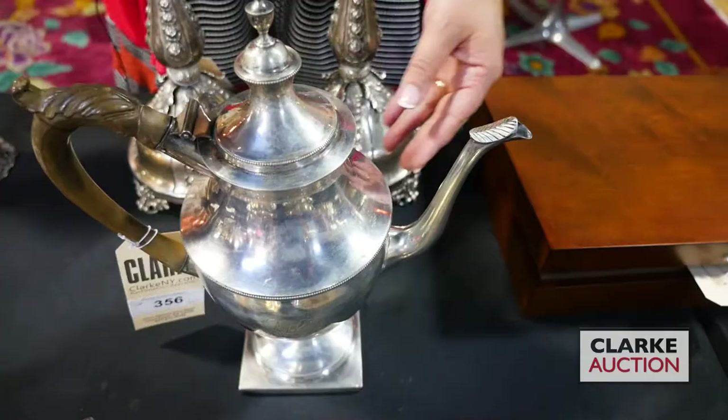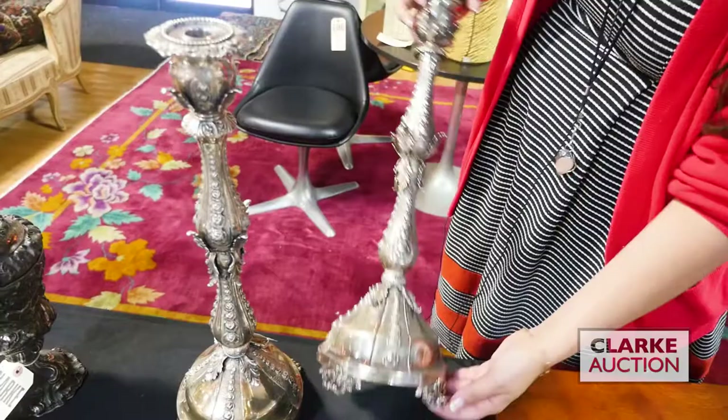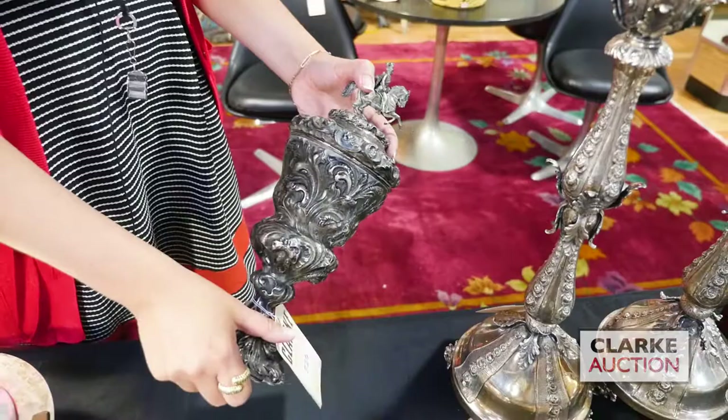This is a wonderful pair of sterling candlesticks, great rosette or rose decoration here, applied acanthus leaves, together at 600 to 800. Kind of has a Buccellati feel to it - some nice various finishes to the piece and a really nice tall size. Here we have an Austro-Hungarian covered pedestal cup or urn. Wonderful man on horseback, and there's actually a monogram here, some sort of familial crest.